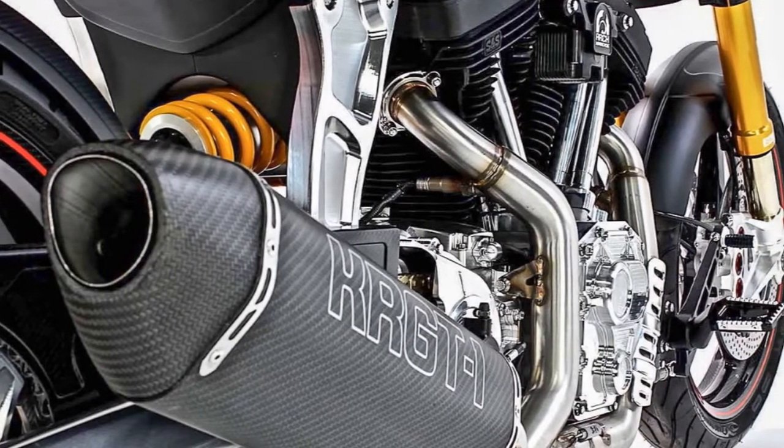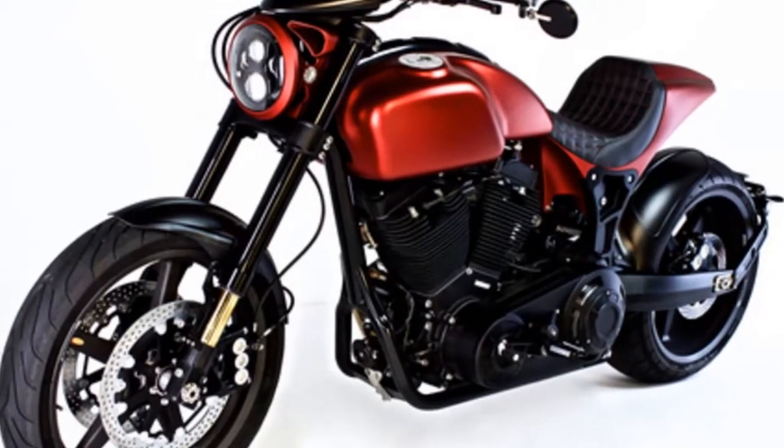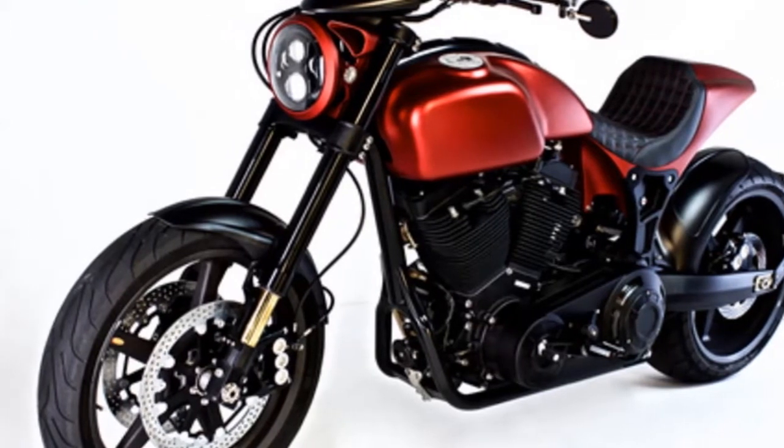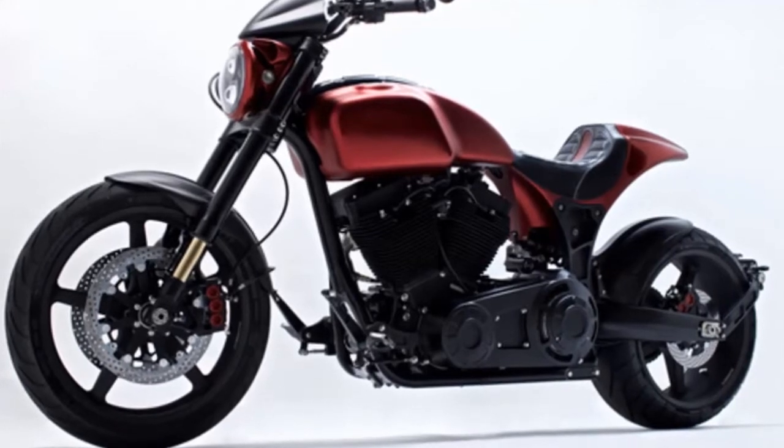2. The 2018 KRG-T1S is powered by a 124ci 2032cc S&S powerplant. All models within Keanu Reeves' Arch Motorcycles line utilize an S&S engine.